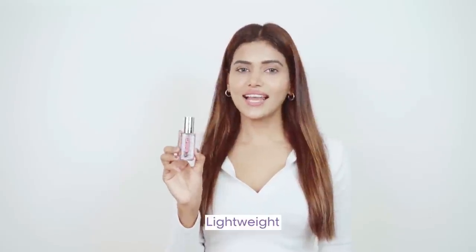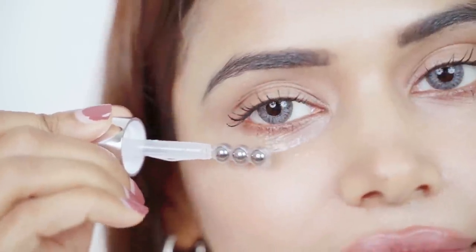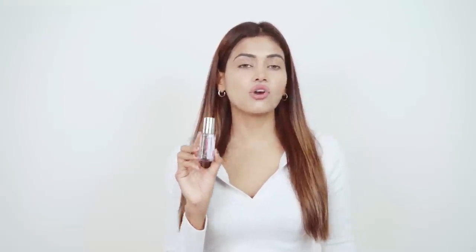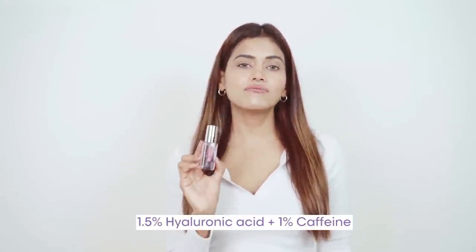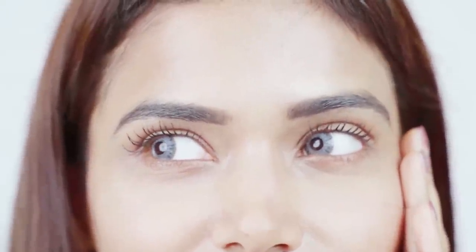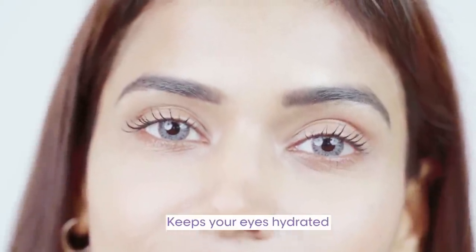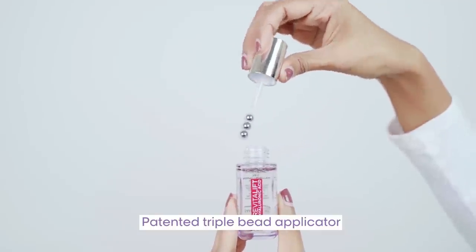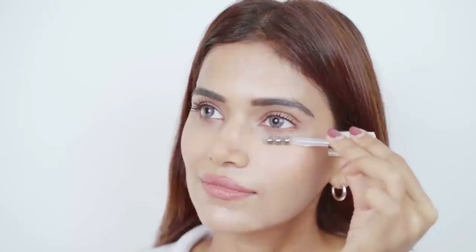Let us dive deep into the benefits of this eye serum. It is lightweight and has no fragrance. It is dermatologically validated to fight eye lines for younger-looking eyes through just two weeks. This serum consists of 1.5% hyaluronic acid plus 1% caffeine, which moisturizes and helps you fight early signs of aging like fine lines and wrinkles. It makes your eyes look hydrated and fresh. It also consists of 4% niacinamide, which helps brighten the complexion and makes your eyes look younger.